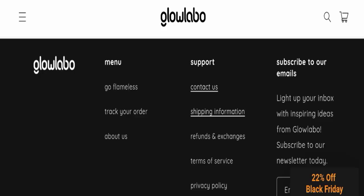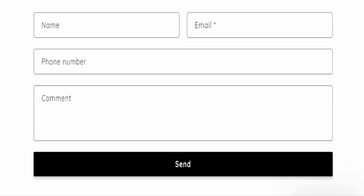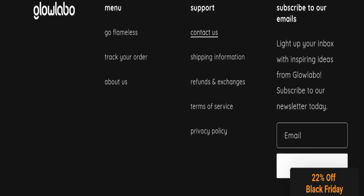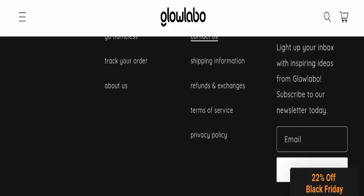For contact, they have mentioned a form, and by filling this form you can contact them. This website is also not active on any social media platform, which is a negative sign.